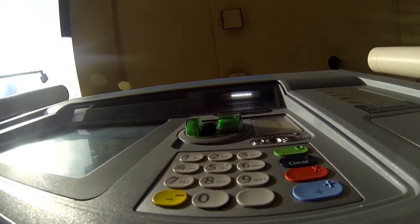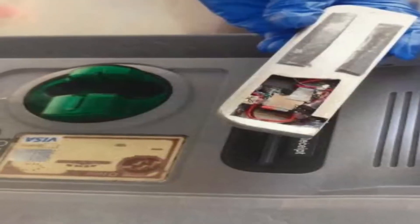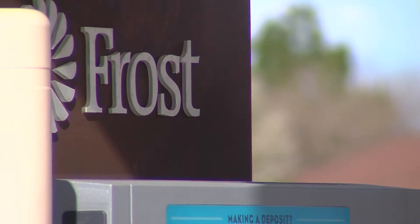The thief even installed a camera to see your PIN number. These are pictures of the device. It took the sharp eyes of a banker to notice it. Luckily, no one has called in saying they've been a victim of identity theft related to this incident. If you notice something different on an ATM that just doesn't look right, trust your instincts and notify the bank manager.